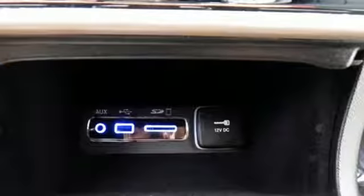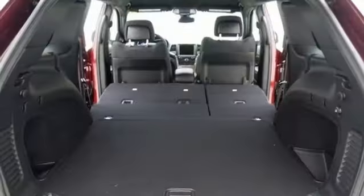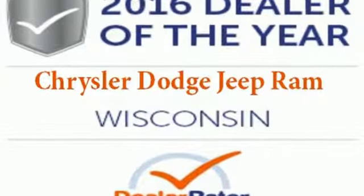dual-zone climate control, Uconnect and Bluetooth. Safety is ever-present with Hill Start Assist and Trailer Sway Damping. Come in for a test drive and you'll soon realize what this Jeep Grand Cherokee is made of.